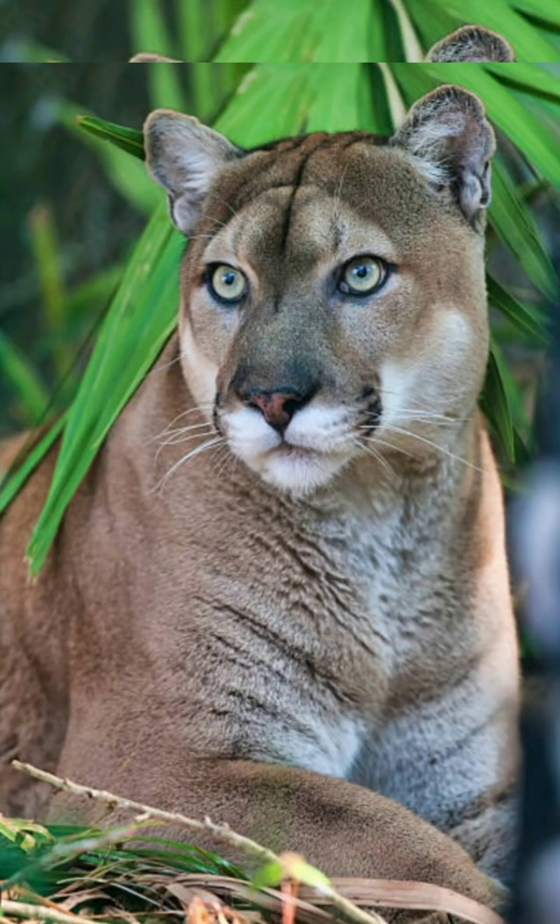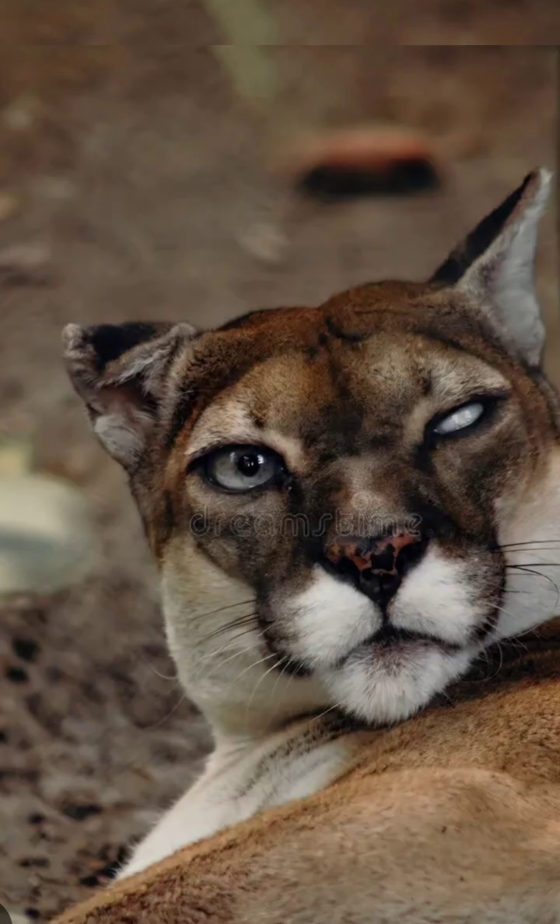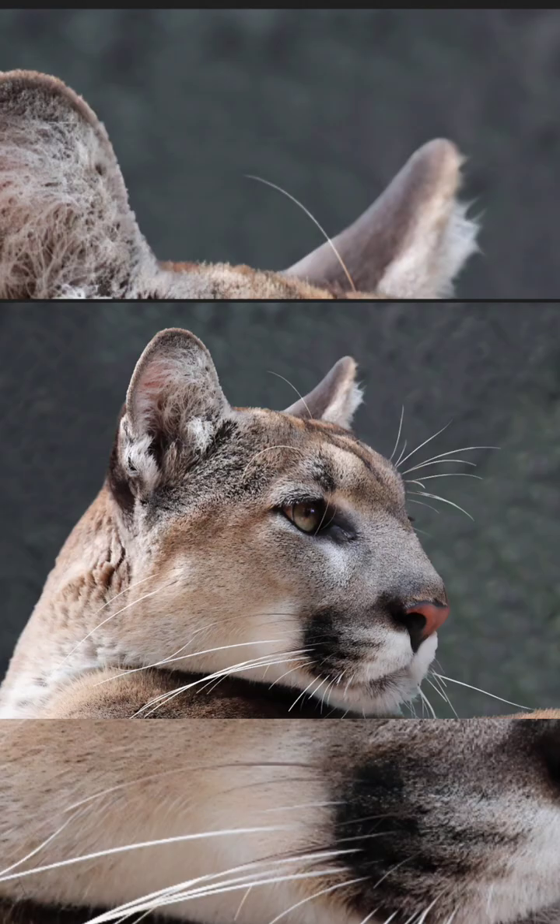In short, the Florida panther is definitely endangered, facing a constant battle for survival. Reducing development is crucial for their recovery, as they need large, connected landscapes to survive.